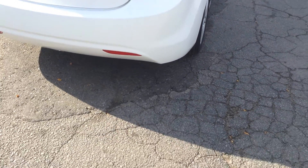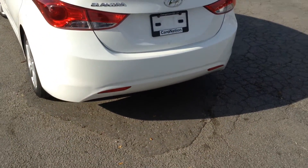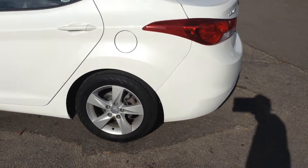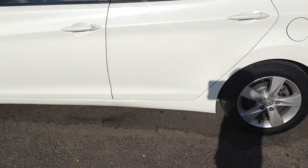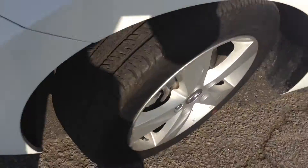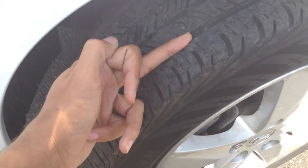No dents or dings to speak of. We take a walk around the back of the car — again, no major dents, dings or scratches to speak of. Continuing along the driver's side, the vehicle is in great condition and we've got lots and lots of tire life still remaining on the tires.